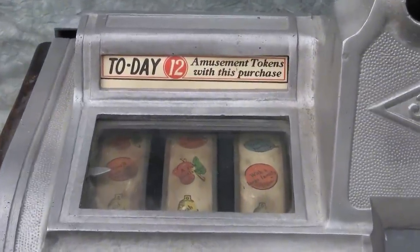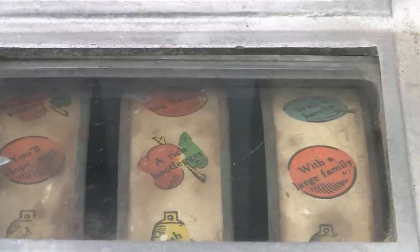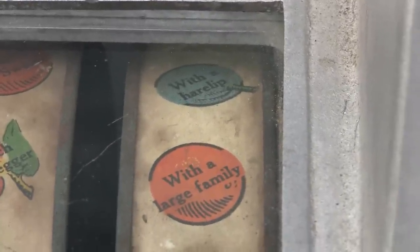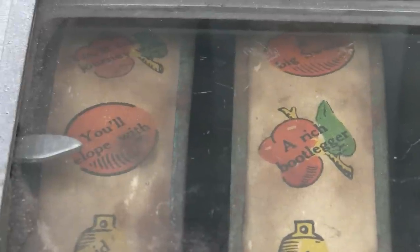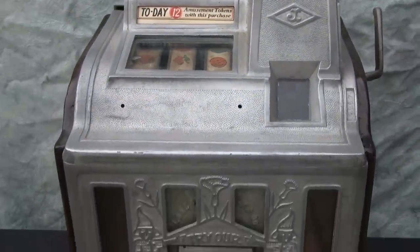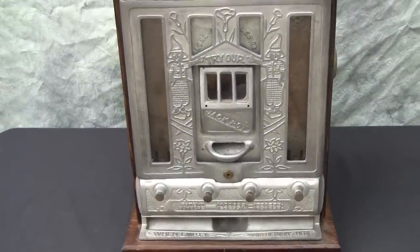The machine also had — this particular one has its original reel strips that have fortune-telling capability, which is pretty interesting. If we read this one across: 'You'll elope with a rich bootlegger with a large family.' I don't know if that's a good fortune or a bad fortune, but that's some of the fun that Jennings tried to add into these machines.